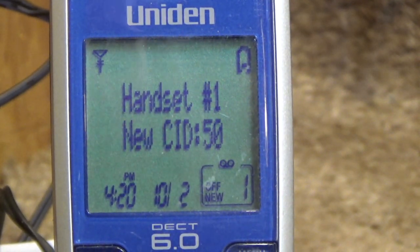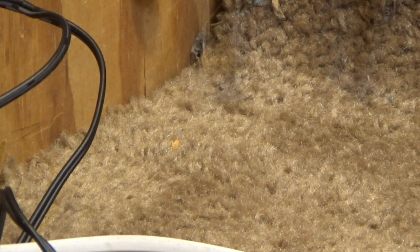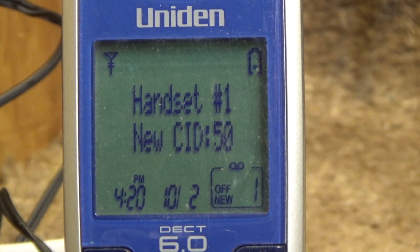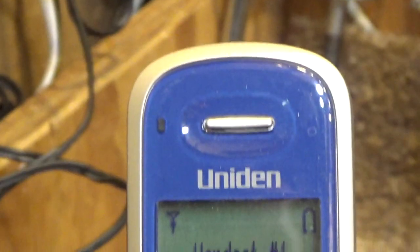You have a lot of information on the screen but it's still pretty clearly laid out. You have the signal, the battery charge, the handset name, the new calls, and the date and time, plus some answering machine information — an indicator of whether the message machine is on or off and the number of messages. So you really can gather pretty much everything you'd want to know just from a quick glance at the standby screen. My only commentary would be on the date that they should have moved the character over when it's only a single day, so it doesn't look like there's an unnecessary space. Other than that, I think the standby screen is pretty good.